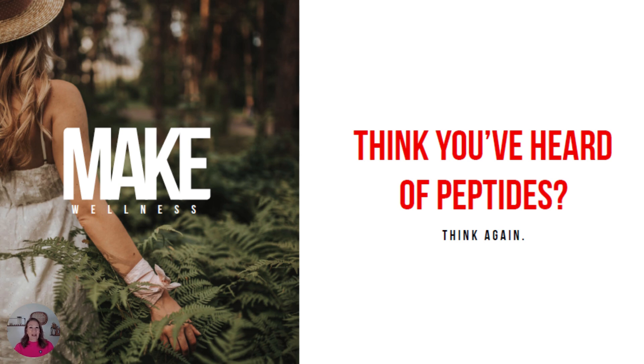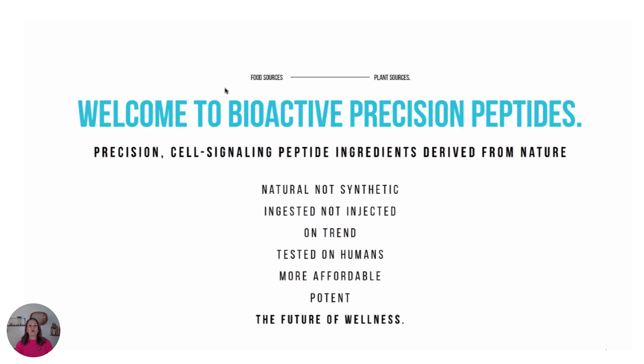Peptides activate pathways and processes within your body to promote anti-aging, longevity, and healing, just to name a few. We're about to turn the world upside down with peptides, so welcome to the world of bioactive precision peptides.